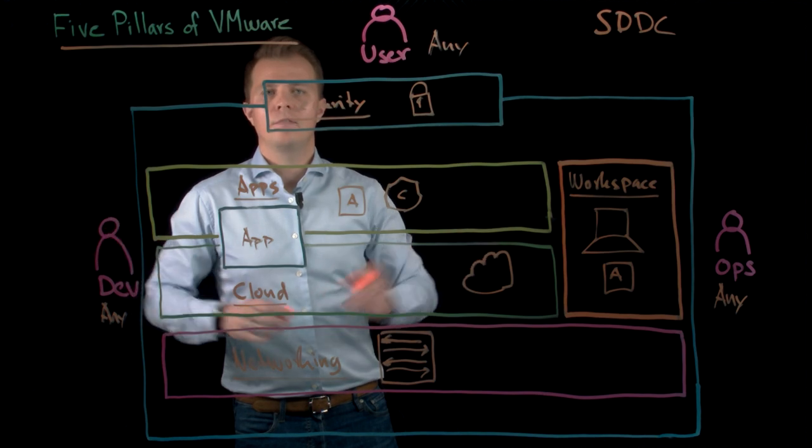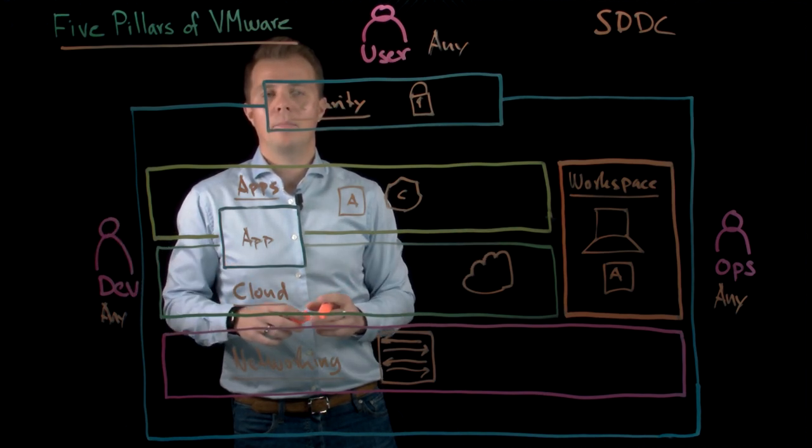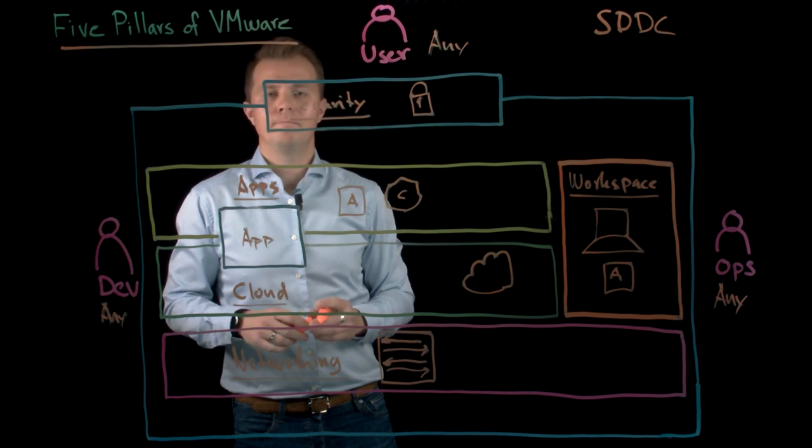As you can see, the five pillars are necessary to successfully implement and operate an SDDC. And at VMware, we have all these building blocks ready for you to start using today. Thank you.